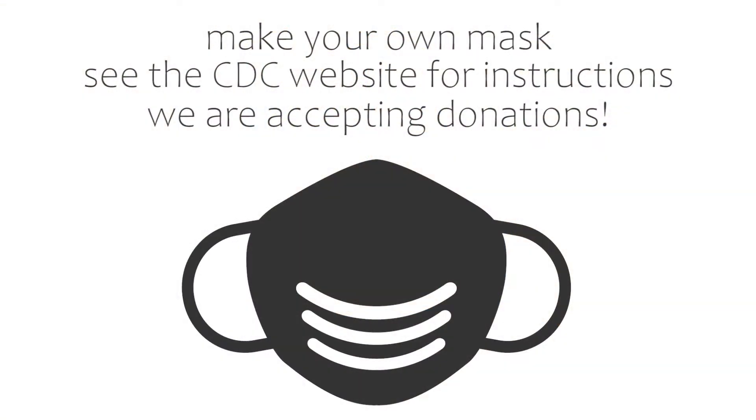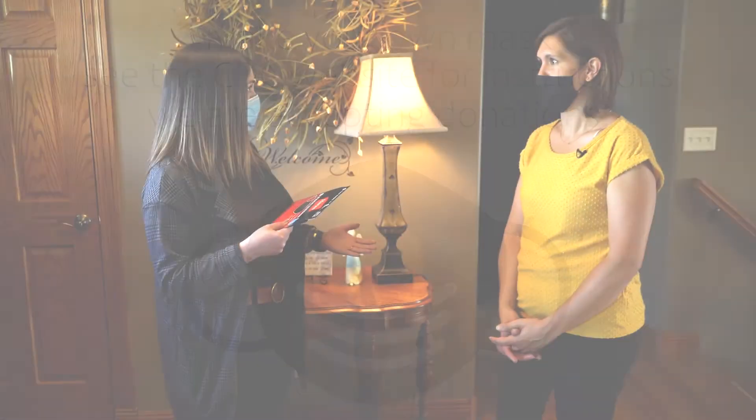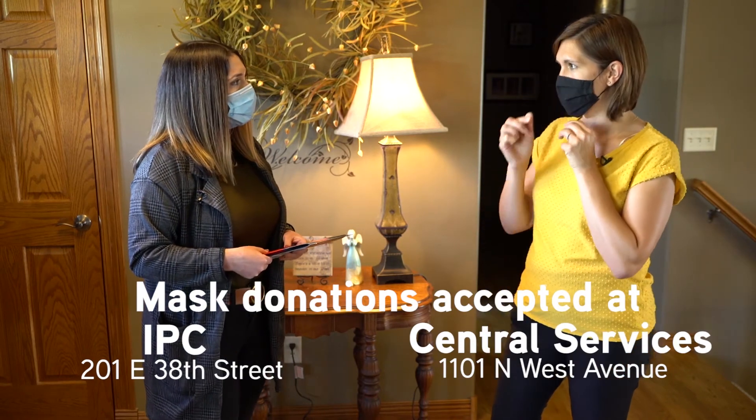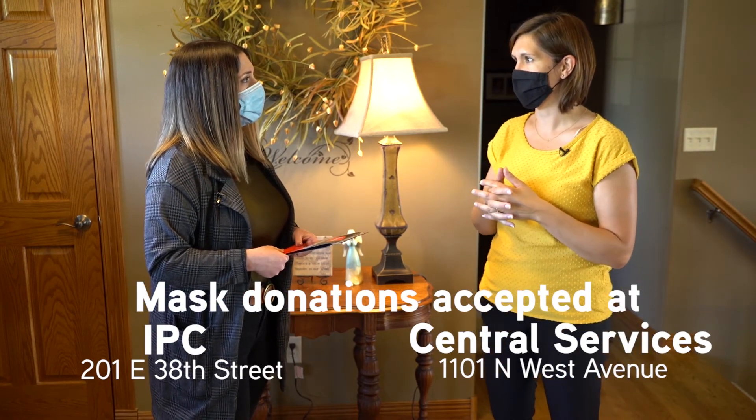We can make masks, and the Sioux Falls School District is actually taking donations. Our community has been wonderful during this time — we've gotten a lot donated over the summer that we've been able to give to some of our staff members working directly with the public. So if you are a mask maker and want to donate to the Sioux Falls School District, those donations can be dropped off at Central Services or the IPC office. We would make sure to get those out to buildings and out to students and staff.